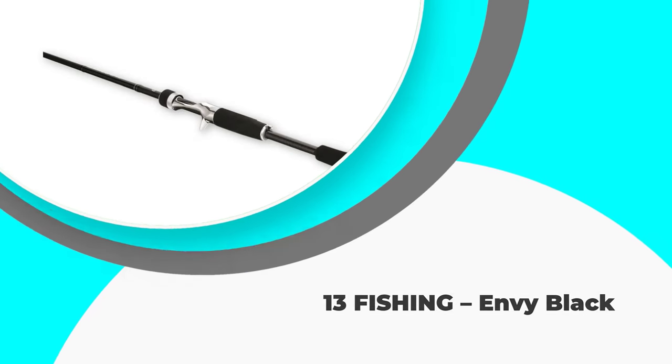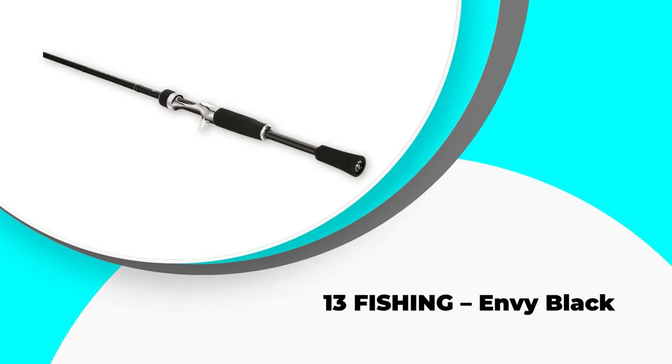Number four: Thirteen Fishing Envy Black. If you are into casting big game species, then the Thirteen Fishing Envy Black is the best pick. This smooth rod with a sturdy grip and easy-to-handle inbuilt design not only makes it the best choice for pier fishing but also an ultimate choice for anglers.